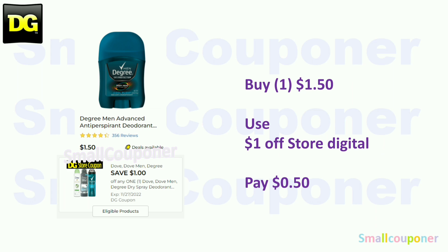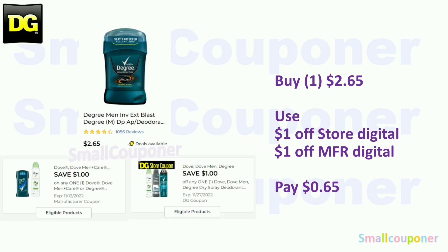The Degree Mint deodorant — these are $1.50. Use the $1 off store coupon and pay $0.50. Or you could get a different variety at $2.65 — use the $1 off store coupon and a $1 off manufacturer coupon we got a week or two ago, and it'll be $0.65.